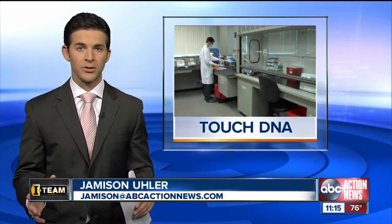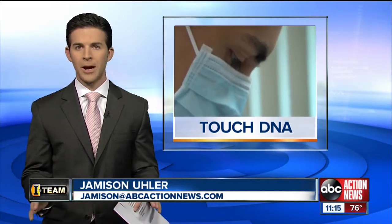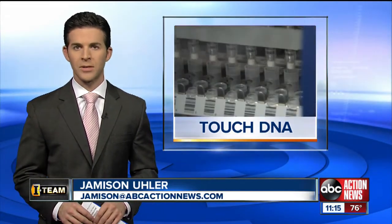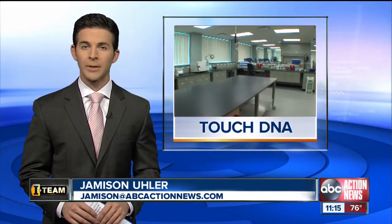New technology is helping police and prosecutors right here in the Bay Area solve burglary cases. It goes far beyond fingerprints and can be just as accurate. As our Jacqueline Inglace shows us tonight, it can take analysts just a few days to get results and help catch criminals.